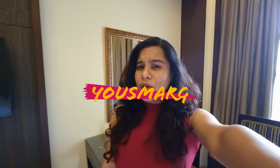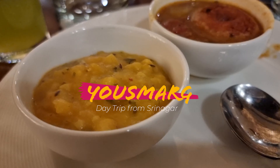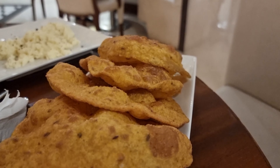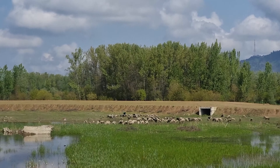Hi! Today is day 2 of Srinagar and we are headed to Yusmarg. But before we go to Yusmarg, let's go and have some scrumptious breakfast. So we've just had a heavy breakfast and now we're driving down to Yusmarg.